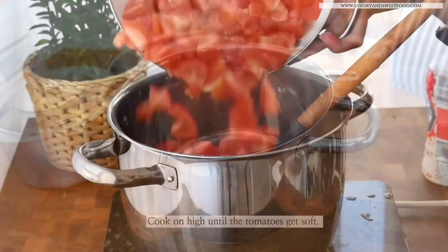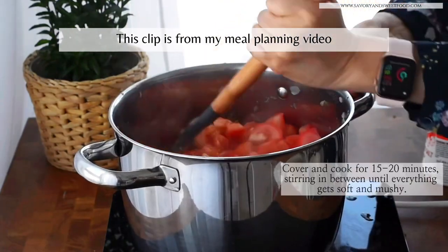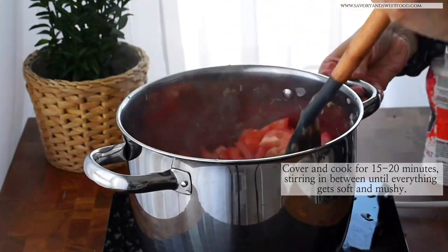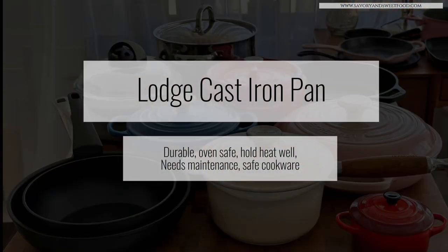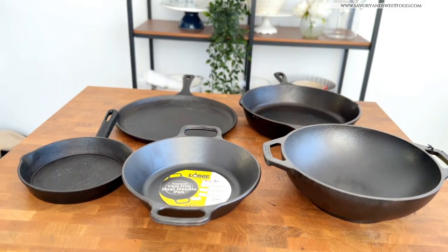This little saucepan by the Turkish brand Korkmaz is my pan for making tea every day. This 2.7-liter frying pan is used for making pasta sauces, and this big pot I use very occasionally when making bulk masalas and things like that.